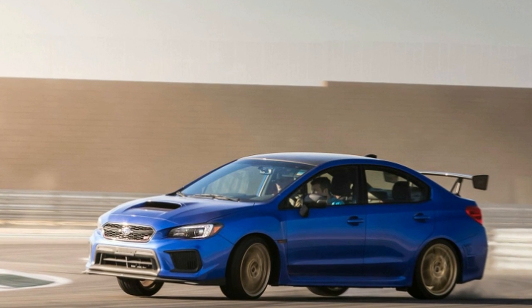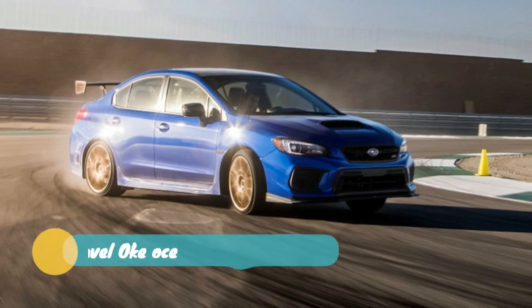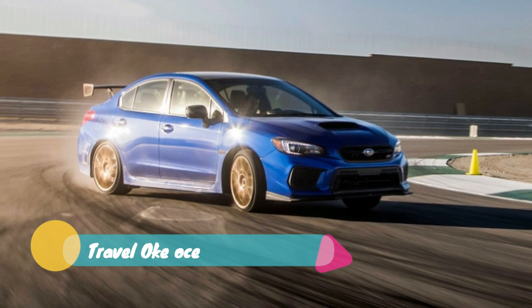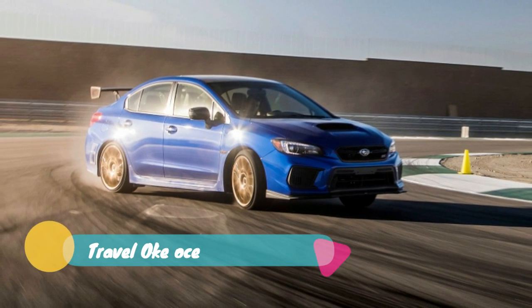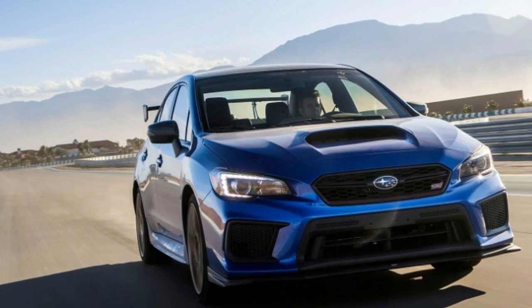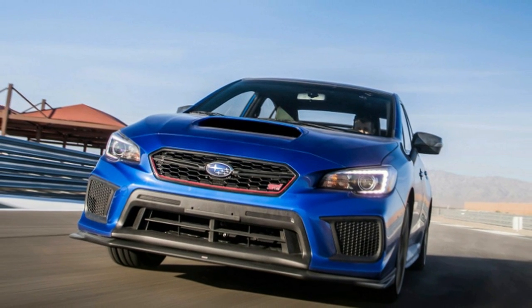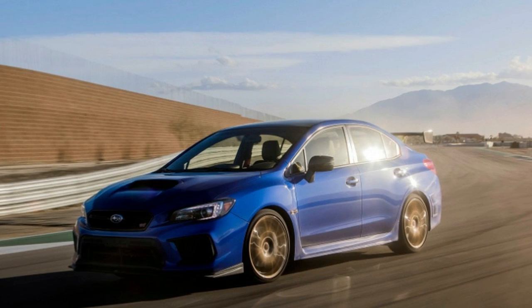The 2018 Subaru WRX STI Type RA is a limited edition version of the Japanese automaker's iconic rally-derived sports coupe. Only 500 units are headed to America, and with a price tag just shy of $50,000, every single one is likely to be scooped up by true Subaru enthusiasts.